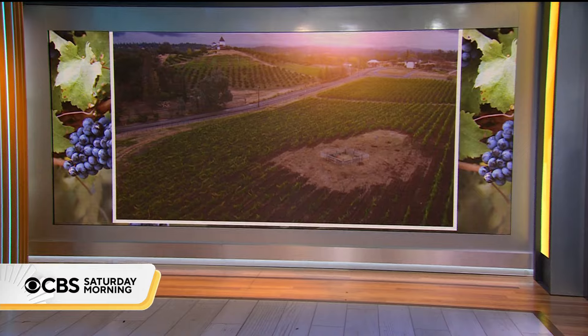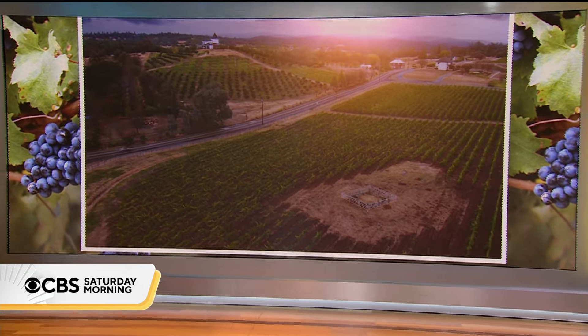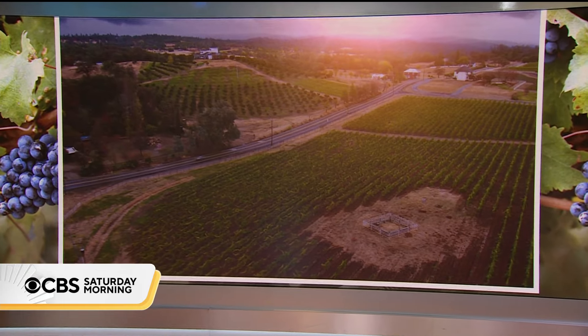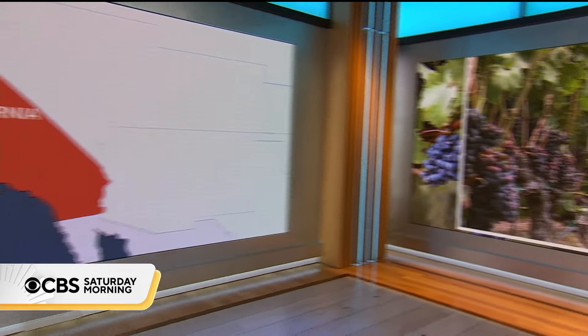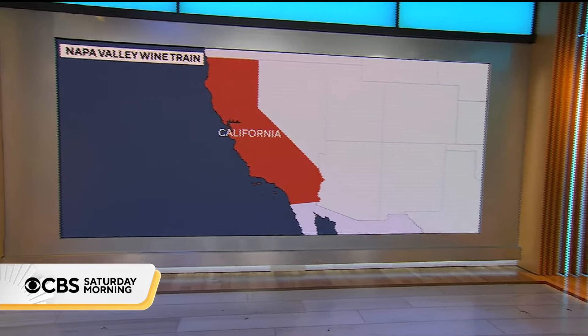The new way of visiting California's wine country. Napa Valley, north of San Francisco, is home to more than 400 wineries and some of the world's best vintages. But seeing Napa's beauty and sampling all of its flavors can be a challenge for visitors. That's where the Napa Wine Train comes in.